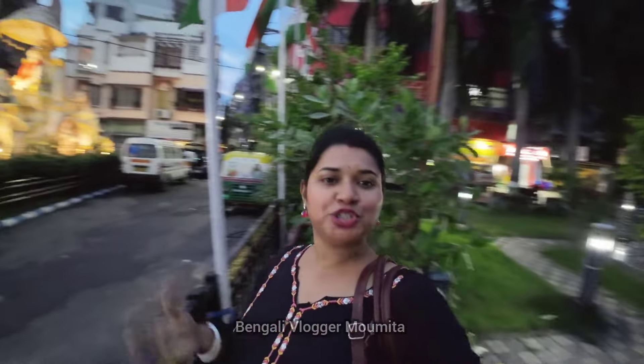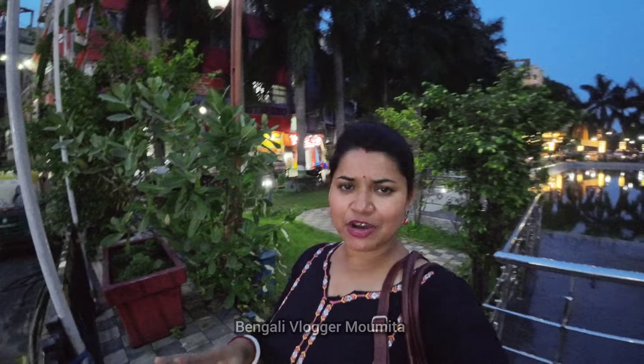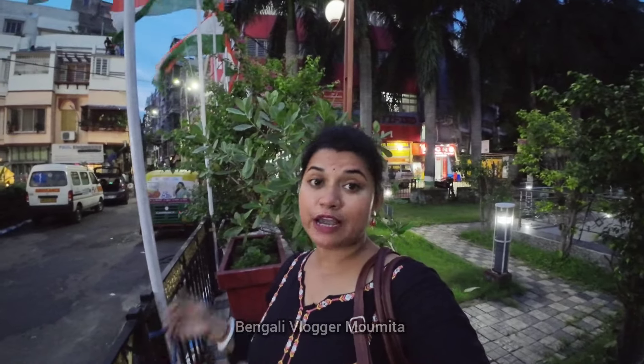Hello friends, I am a Bengal vlogger. It's really great to see it. We've been talking about this — we are at the famous Sribhumir. The last time we came here we were very famous, and we've been doing Sribhumir's show here. We have also seen Sribhumir's movie, and we've made a lot of Sribhumir's show here.